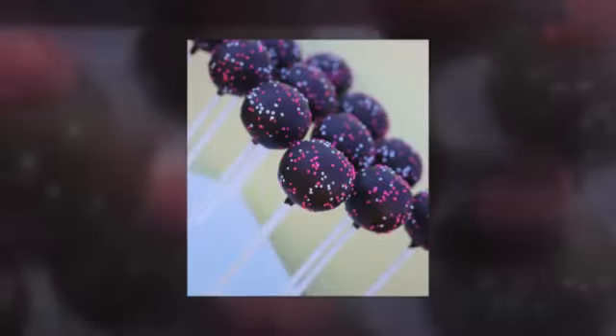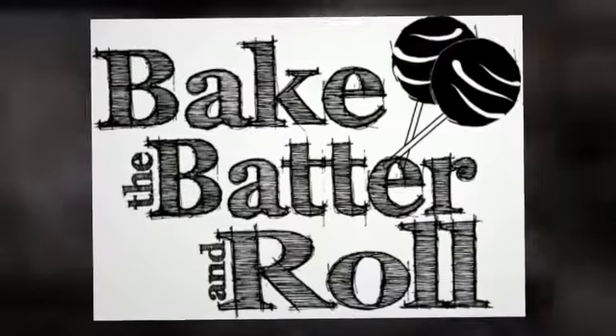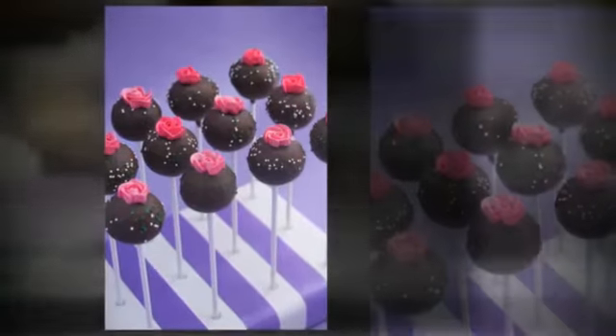Just a few years back, you were hard-pressed to find someone who knew what a cake pop was, let alone find a bakery that knew how to make them. But now they're popping up in every bake shop, supermarket, and coffee house. When I started making cake pops as a side business, it was way before they hit any kind of mainstream.